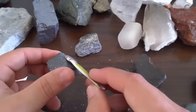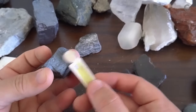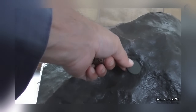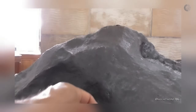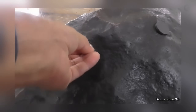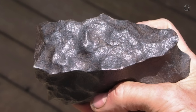Most meteorites contain iron and nickel — elements that respond to magnetic fields. That's why using a magnet, especially a neodymium magnet which is much stronger, is one of the most helpful tools for anyone starting out. Tie the magnet to a piece of string and bring it close to the suspicious rock without touching it. If the rock is attracted to the magnet, that already indicates it contains metallic materials. Depending on the strength of the magnetic attraction, you can estimate the type: a weak attraction could be a stony meteorite with only small amounts of metal; moderate attraction may indicate a stony-iron meteorite; and a strong attraction suggests a metallic meteorite with a high concentration of iron and nickel. Many collectors and experienced hunters use the magnet test as their first filter.